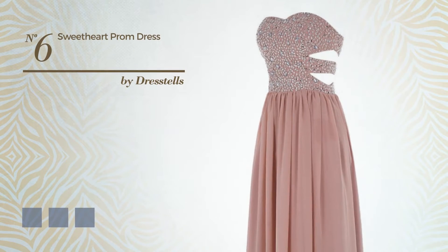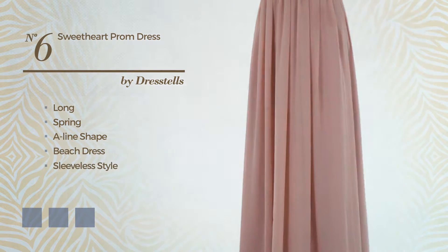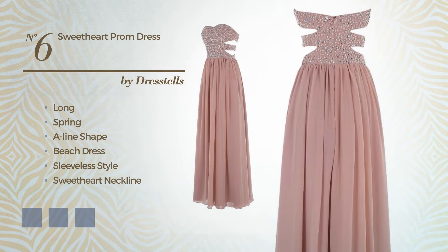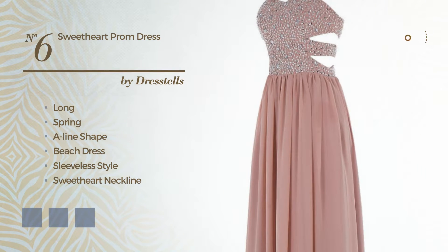Number 6: A Gorgeous Long Spring A-Line Beach Dress. Featuring sleeveless style with a sweetheart neckline, made of soft chiffon, adorned with beads. Available in 21 color variations, such as black ink, blue jay, and blue blush.